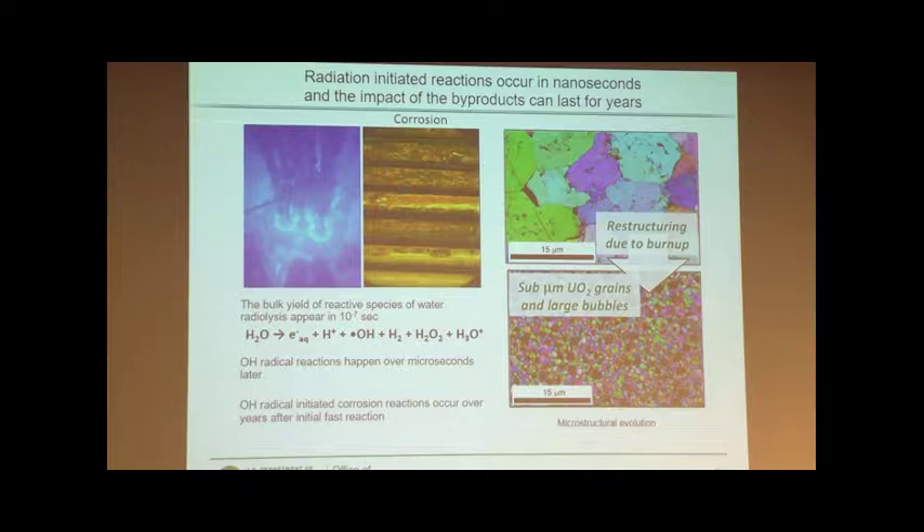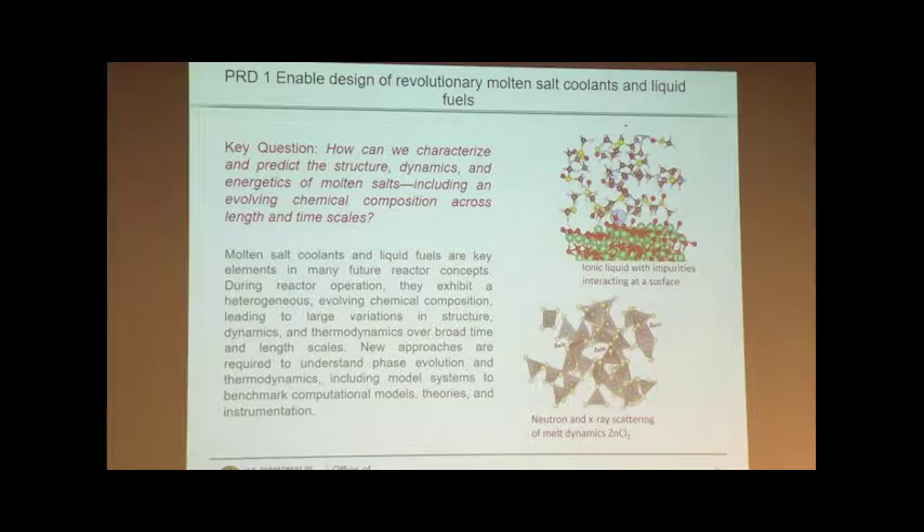It's quite a challenge since everything is dynamic. Let me take you through the PRDs and give you some examples of the future research topics and show you some of the enthusiasm we had. If we look at molten salts — either being used as a coolant or as a liquid fuel — the main challenge is: can we characterize and predict the structure, the dynamics, and energetics of these molten salts, taking into account the fact that they're always going to be constantly evolving?